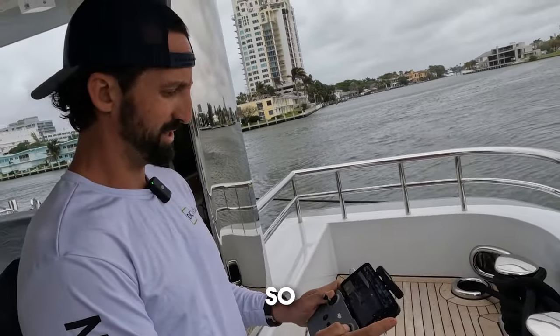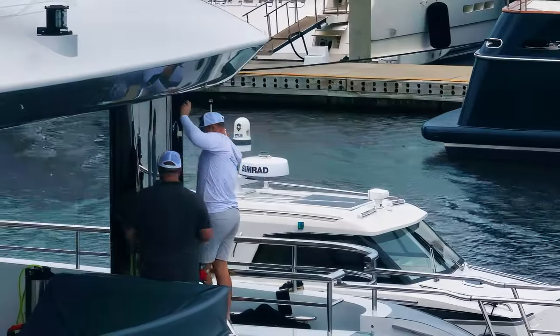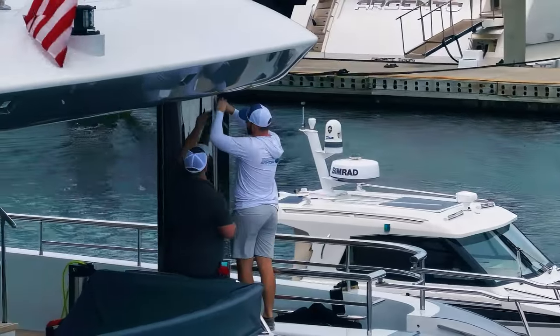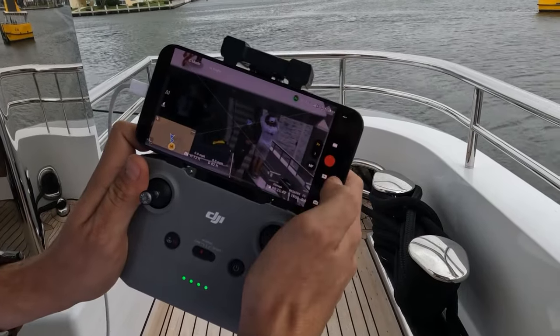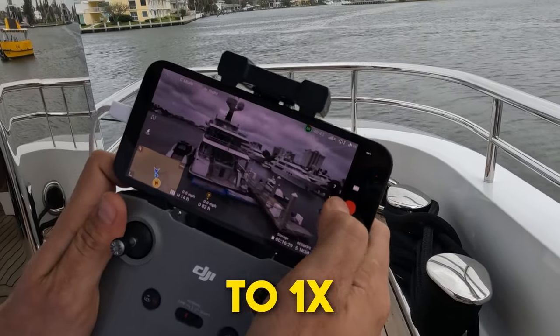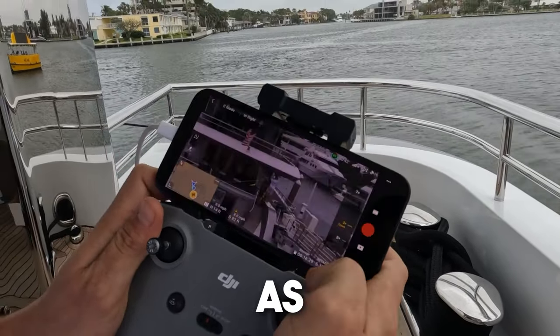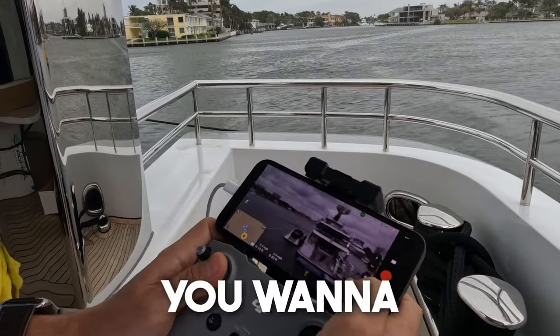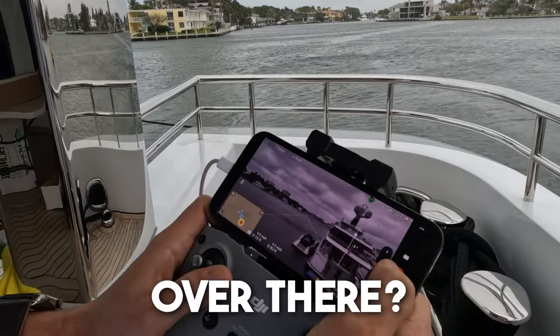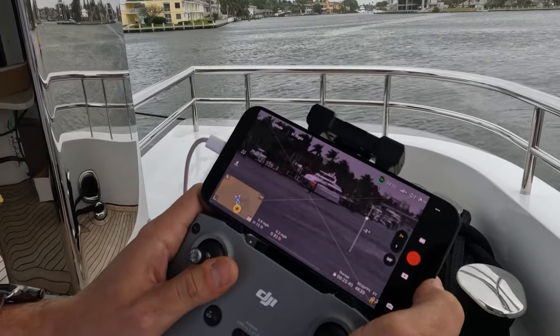It makes everything look so, so far away. It's hard to keep it stable and moving, but look at that. Here's the difference — 7x to 1x — and you can go as far as 28x. So if you want to spy on that yacht over there, there's your 7x. Fire.